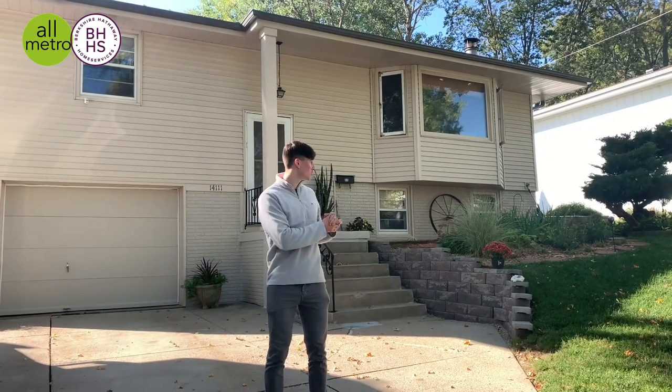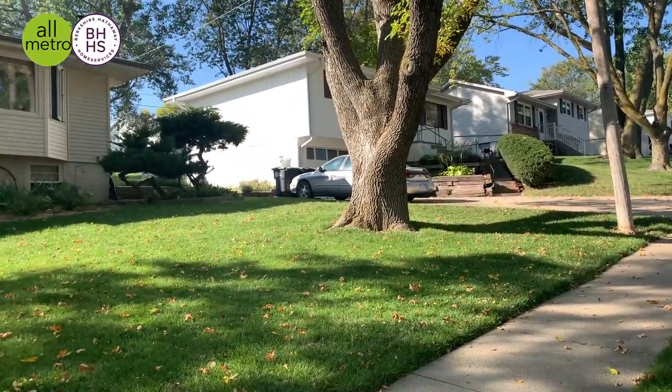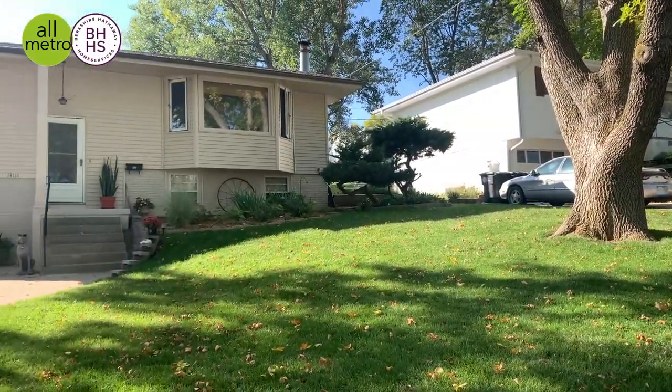So I'm right out front of the house now. As you can see, the sellers continue to do a really good job with the landscaping, even in the front yard. This house is going for $190,000 in the Millard School District.